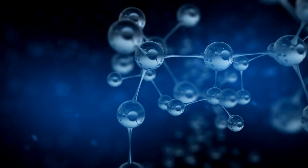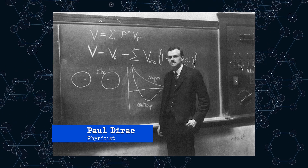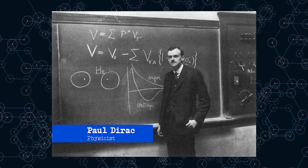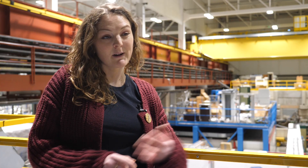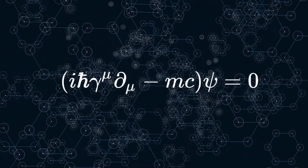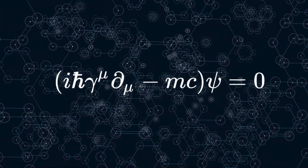We first thought about antimatter as a result of an equation. In 1928, Dirac decided to try to understand the motion of an electron at relativistic speeds, and he did this by combining quantum theory with special relativity. When he did this, it came out that there are two possible results — just like if you have x² = 4, you have two results: x = 2 or x = −2.